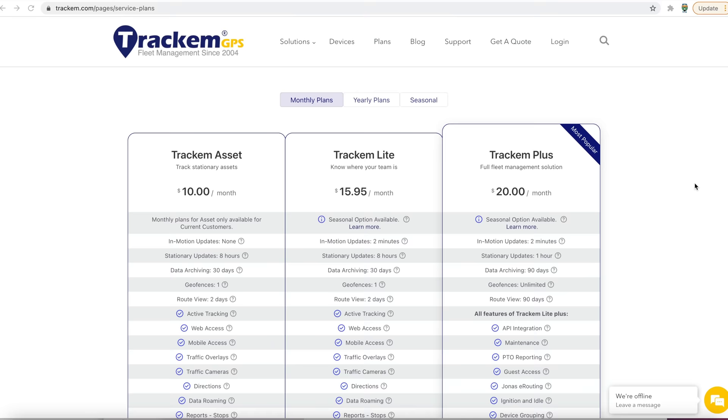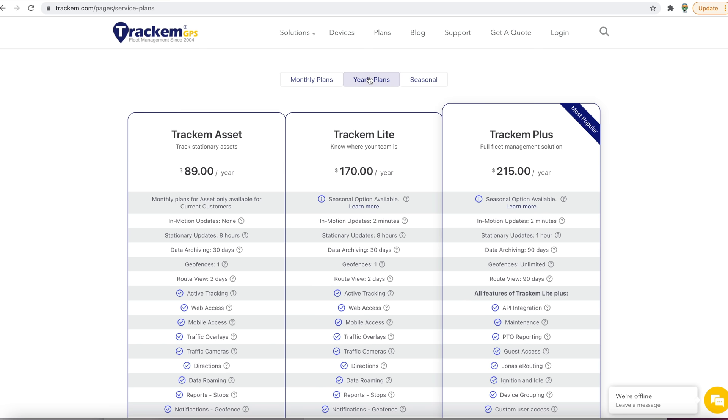If you want to geek out, you can also use the TrackEm Plus software, which is really more for fleet management. It gives you a myriad of different reports, multiple geofences, maintenance reports, and ignition and idle tracking. It's stuff you probably won't need, but it starts from $10 up to $20 a month for the top-of-the-line TrackEm Plus.